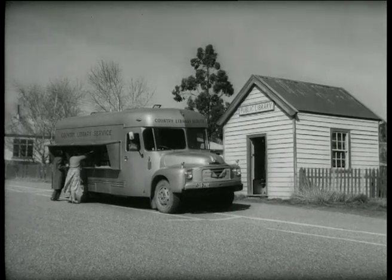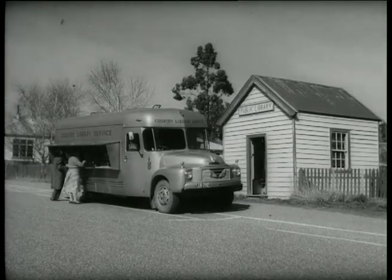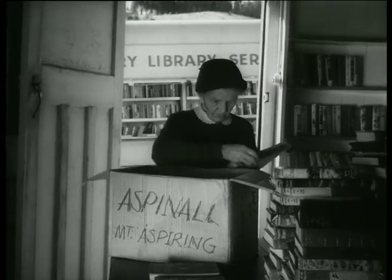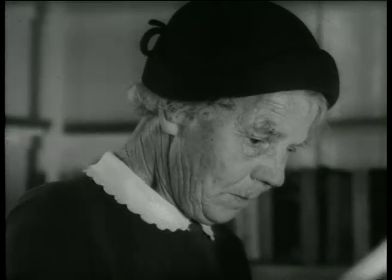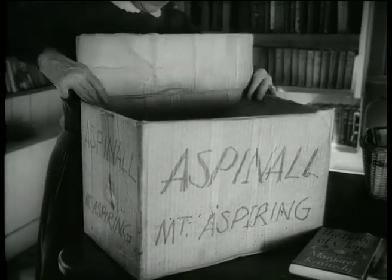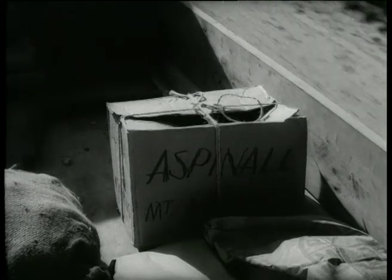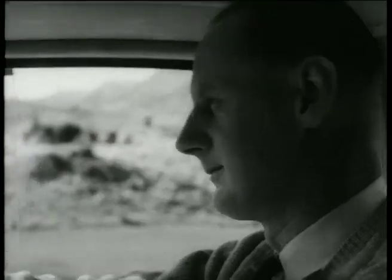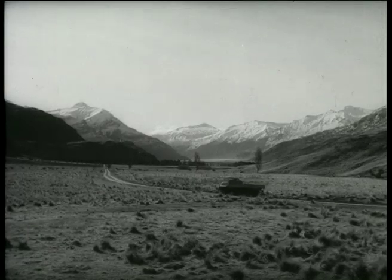The little library at Wanaka is, believe it or not, district headquarters for even smaller libraries. Inside, Mrs. Aspinall of the library committee is packing books for Mount Aspiring Homestead. For years she owned and managed the station until her son Jerry could take over. The books go out to Aspiring with Jerry Aspinall along the West Wanaka road, across stream and river, to the lonely homestead high among the mountains.